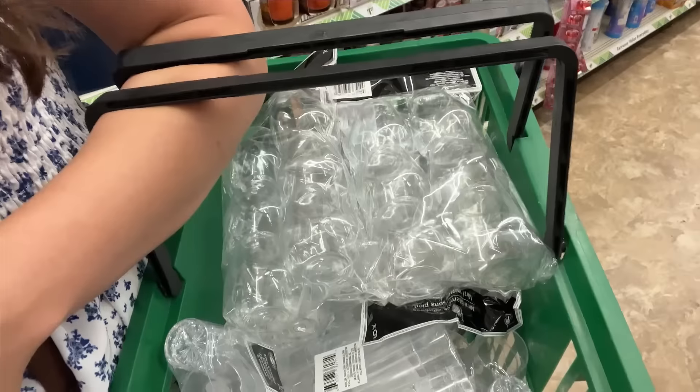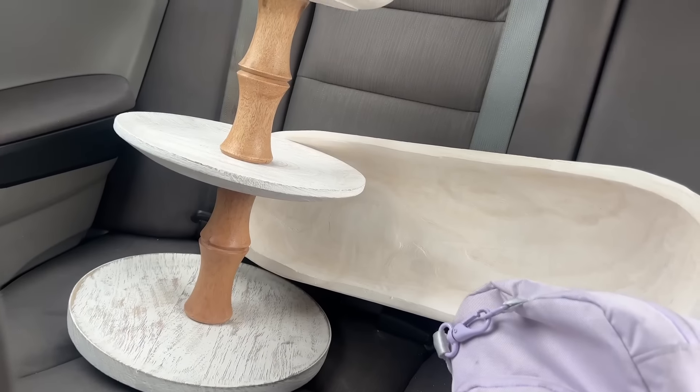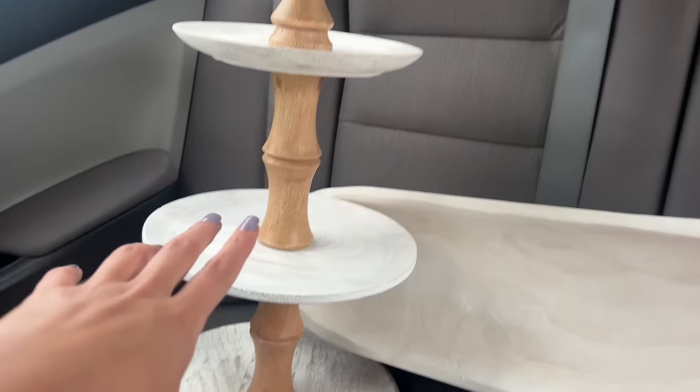I'm in Dollar Tree right now getting everything for prepping for the wedding. I got these little jars — I just want to get stuff each day so I'm not stressed. I also ran to a store called Beals and got these — the long one was only $10 and this one was $20. I got it for my friend's dessert display.